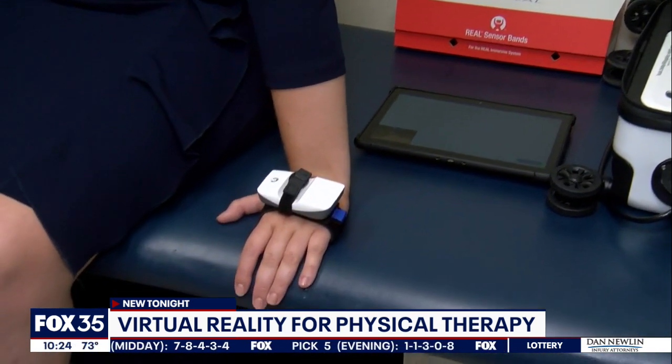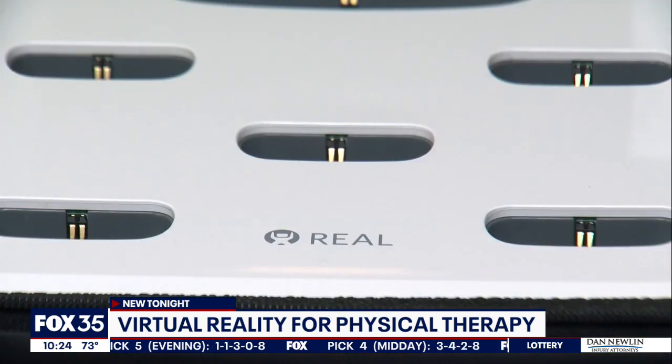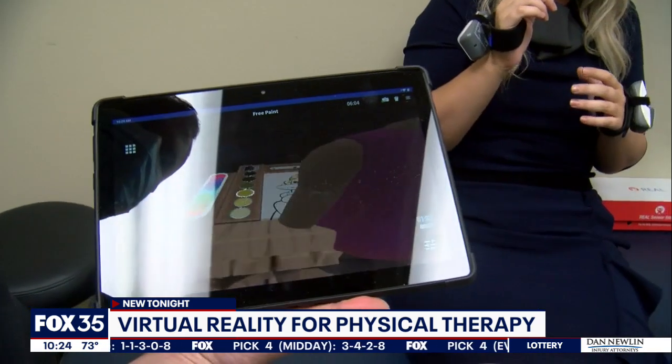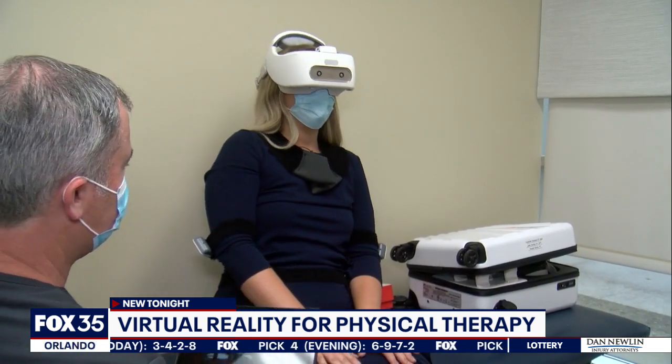We see a lot of neuro patients — stroke, brain injury, spinal cord — but we also see orthopedic patients. Each game targets a different area, whether it's balance. Say our patient has difficulty with sitting balance, moving forwards and backwards and reaching towards items.